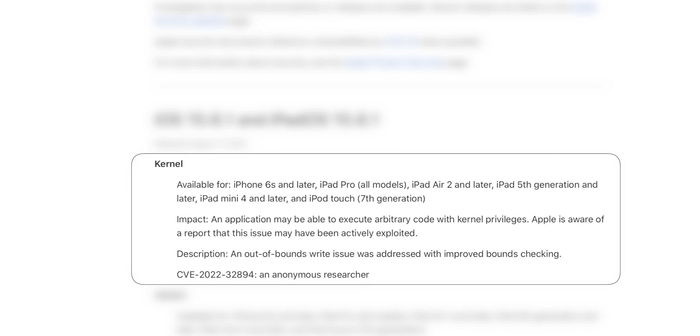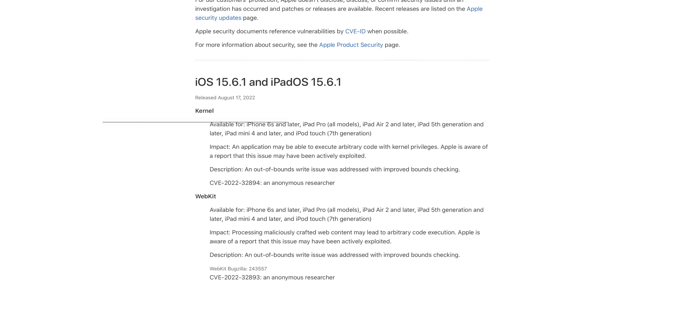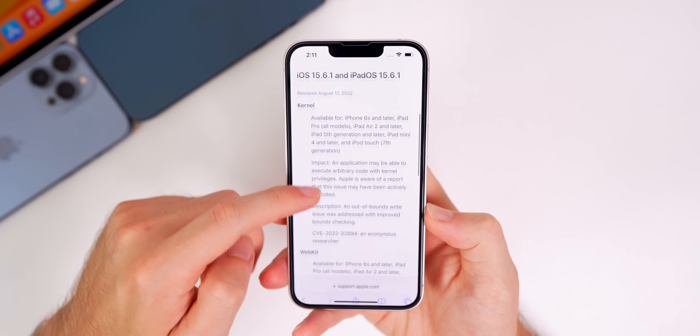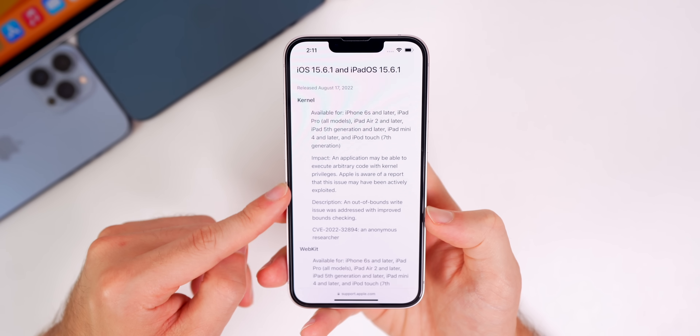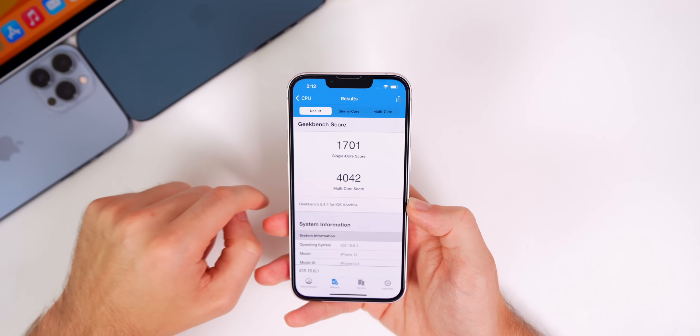The first is a kernel bug: an application may be able to execute arbitrary code with kernel privileges. Apple is aware of a report that this issue may have been actively exploited. It was addressed with improved bounds checking for an out-of-bounds write issue. The second is a WebKit bug inside Safari: processing maliciously crafted web content may lead to arbitrary code execution, and again Apple is aware it may have been actively exploited. Two pretty important security patches — if you're still on 15.6 or earlier, update to stay safe from these kernel and WebKit bugs.